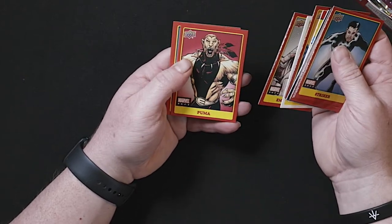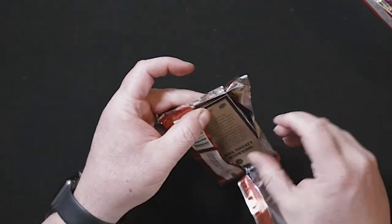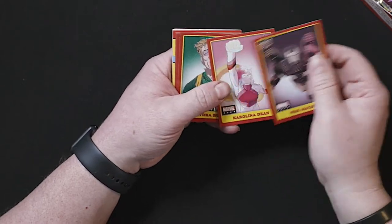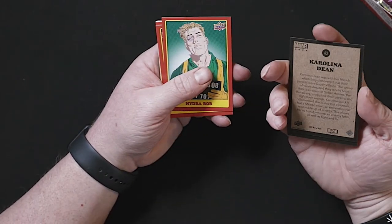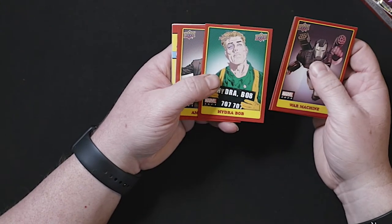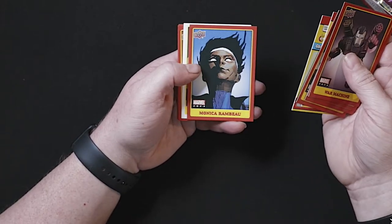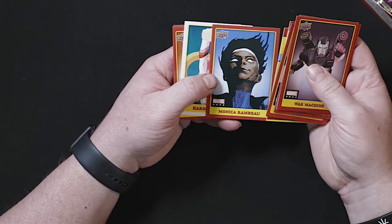Halyon, Emma Frost, Puma, and Ice Man. War Machine, War Machine. Carolina Dean — I guess it's a Carolina Dean. Their friends' parents were super villains. Hydra Bob, Amadeus Cho, Alex Wilder. Another Colossus Toys, Ghost Rider Toys, Monica Rambeau — pretty popular character, especially after WandaVision, and she's going to be in Captain Marvel 2.